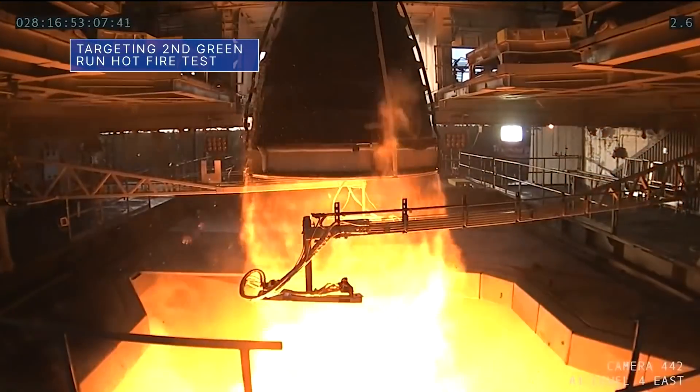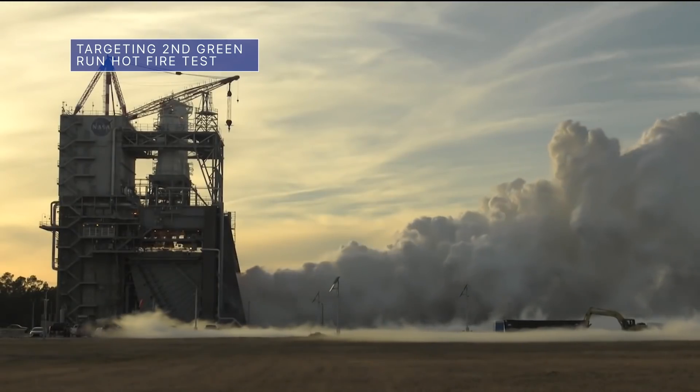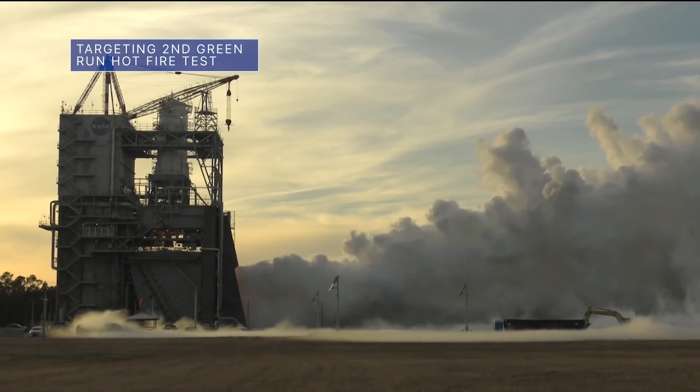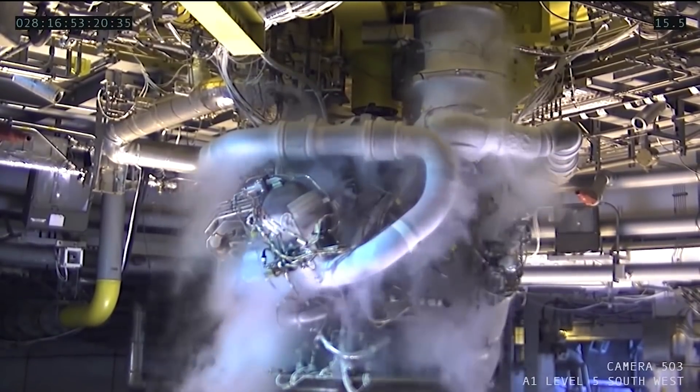NASA is targeting the week of February 21 for a second Green Run hot fire test of the Space Launch System, or SLS rocket's core stage, using the B-2 test stand at our Stennis Space Center. The exact date for the test will be set following a test readiness review.